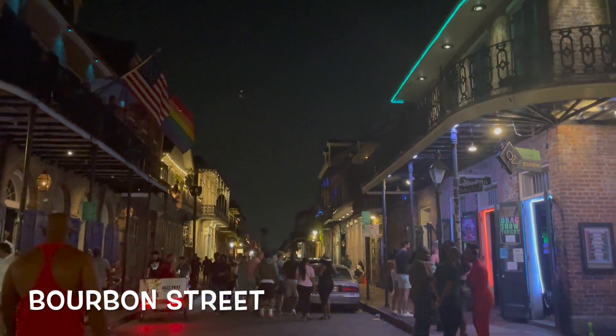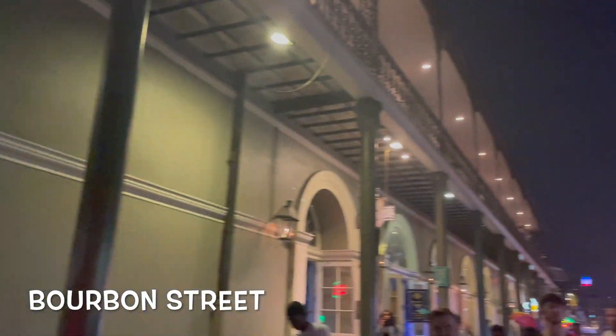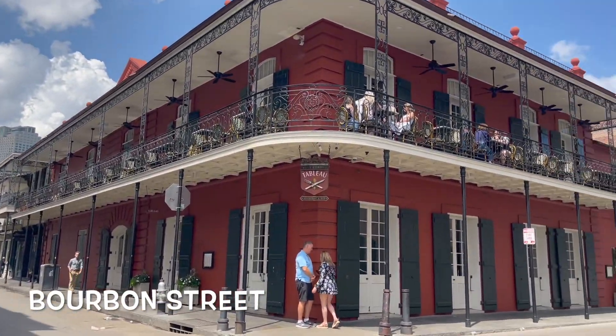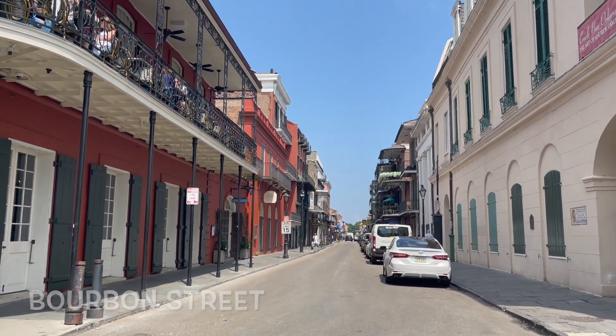Here we are on Bourbon Street — let's just get that out of the way. You can come together at night, be silly, have fun, but always remember to drink responsibly. It looks pretty different during the day. Also, there's no shade, so it's hot, so watch out for that.